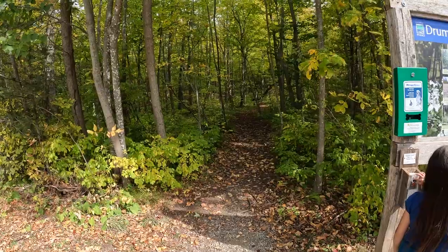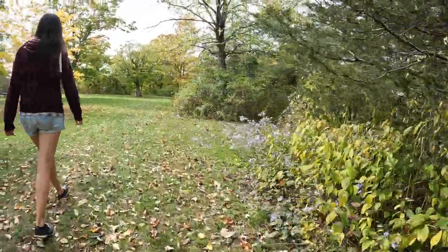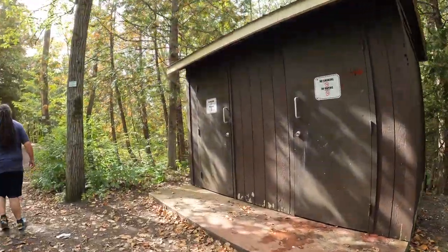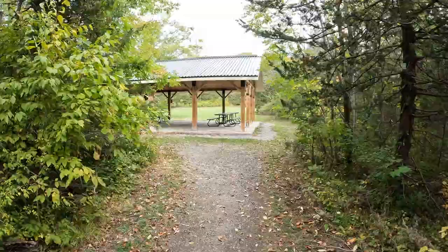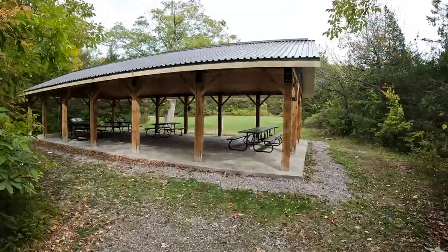Ferris has 10 kilometers of trails throughout the forest and along the river. The Trans-Canada Trail is part of the system that goes through the park. There are vault toilets and a picnic shelter near the trailhead parking lot — a really nice picnic shelter here in this beautiful park.